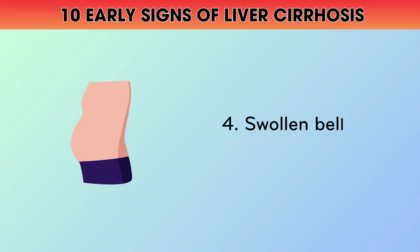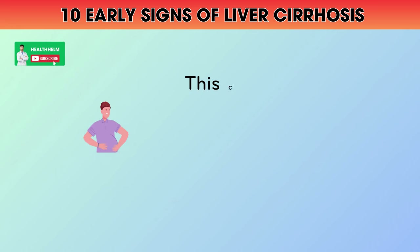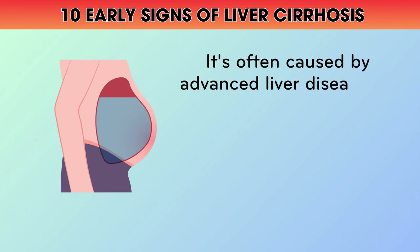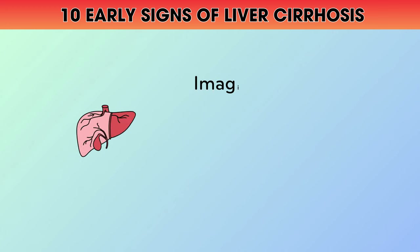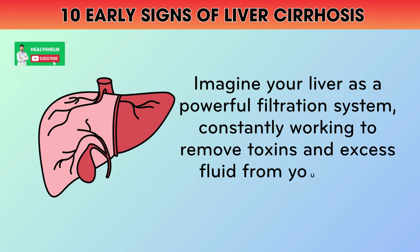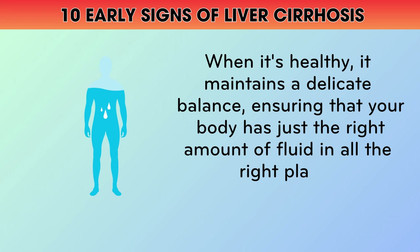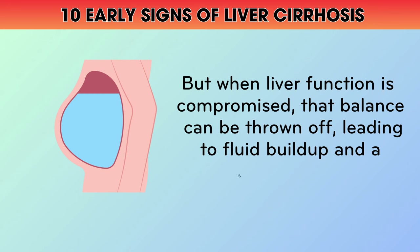4. Swollen Belly. A swollen, puffy belly is another potential sign that your liver is in trouble. This condition, known as ascites, occurs when fluid accumulates in the space between your abdominal organs. It's often caused by advanced liver disease, as scarring and inflammation make it harder for the liver to regulate fluid balance in the body. Imagine your liver as a powerful filtration system, constantly working to remove toxins and excess fluid from your blood. When liver function is compromised, that balance can be thrown off, leading to fluid buildup and a swollen belly.